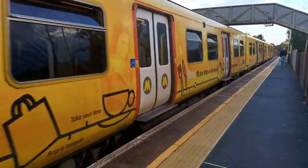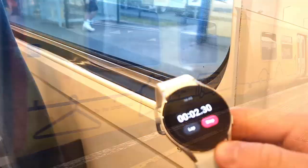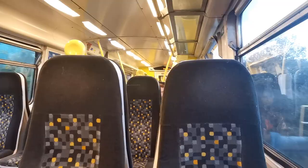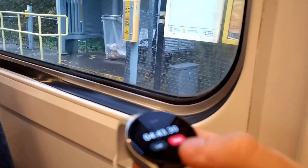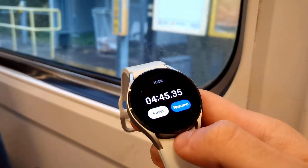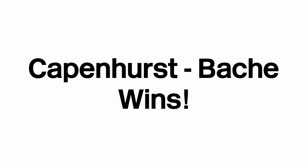And finally, finally, we can get the last Capenhurst to Bache journey in. And there we have it — our final time of 4 minutes 45. So without further ado, here are all the times we collected. And if we average out all the times, we can conclude that Capenhurst to Bache takes the crown as the longest Mersey Rail journey.